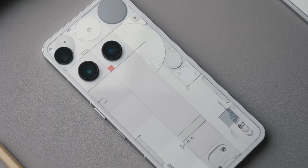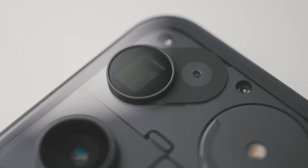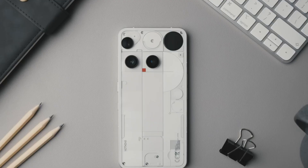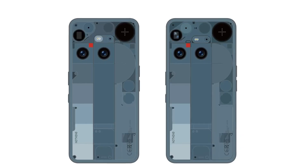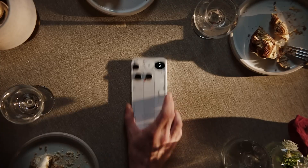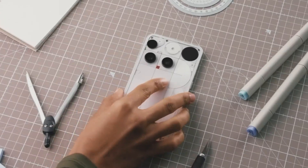For the first time in the series, the Phone 3 is IP68 rated, making it fully resistant to water and dust for added confidence in any environment. Running Android 15 with Nothing OS 3.5, the Phone 3 guarantees long-term reliability with five years of OS upgrades and seven years of security patches. On the back, a quad 50MP camera system features advanced optics including a periscope zoom lens, delivering crisp 4K video at 60 frames per second.